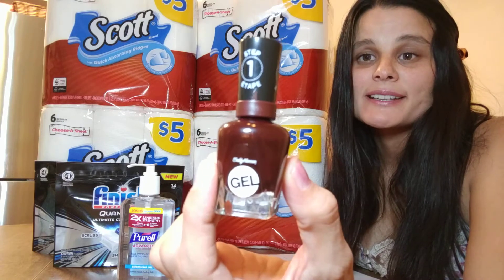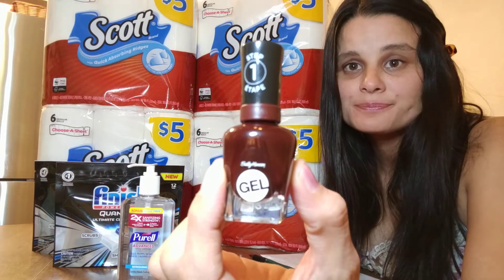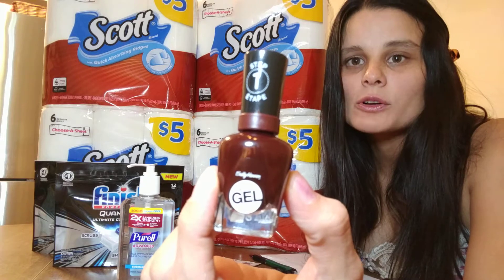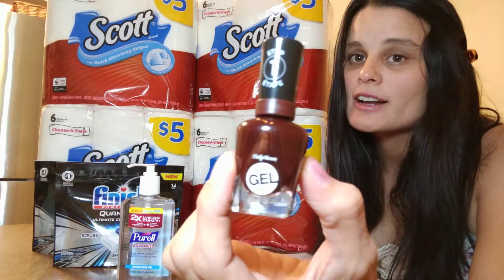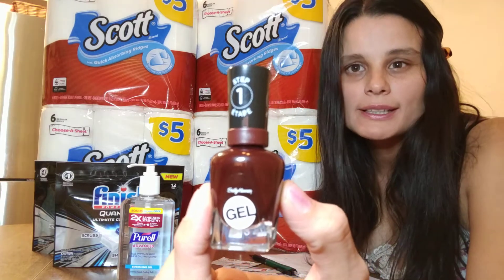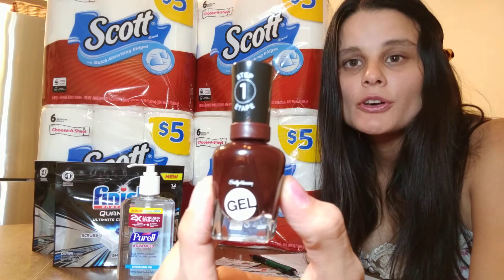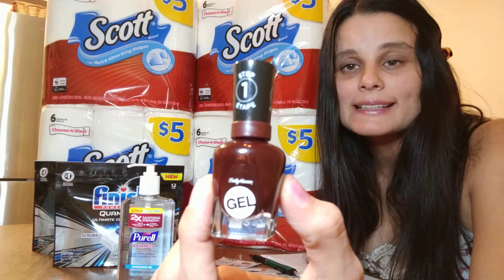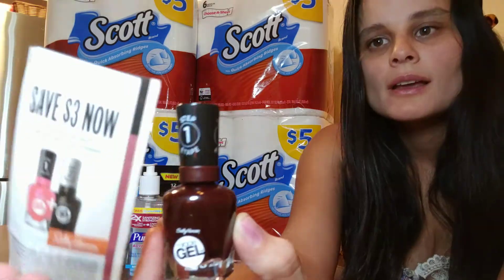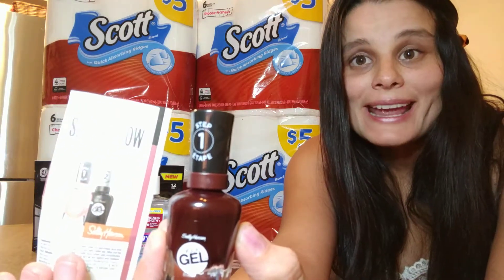This is something I'm very excited about. This is Sally Hansen Nail Polish Miracle Gel. This usually retails for $9.99, but right now Walgreens has it on sale for 40% off, which makes it $5.99. And then they had a coupon on their monthly booklet, a Walgreens coupon for $1, so that made it $4.99. And then I had a $3 manufacturer's coupon, which made this only $1.99.